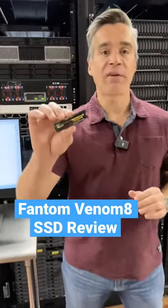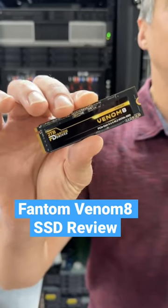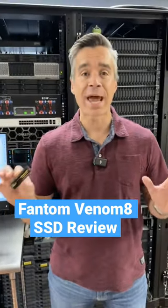We just reviewed this drive from Phantom. It's called the Venom 8. And if you haven't heard of Phantom SSDs, don't feel bad — we hadn't heard of them either.